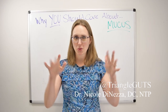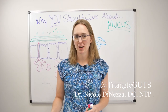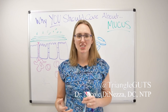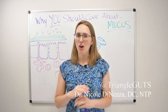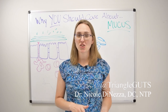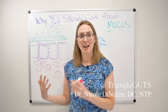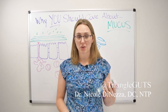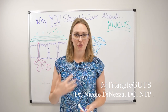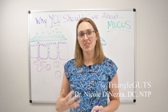So first of all, let's talk about what we are and aren't covering. I'm not going to be talking about the mucus in your nose, sinuses, or post-nasal drip — although it is all the same conversation. For the purposes of this channel, we're going to focus on the mucus relevant if you have irritable bowel syndrome, IBD, SIBO, or GERD — the mucus that hangs out in the digestive tube: the esophagus, stomach, small intestine, and colon.